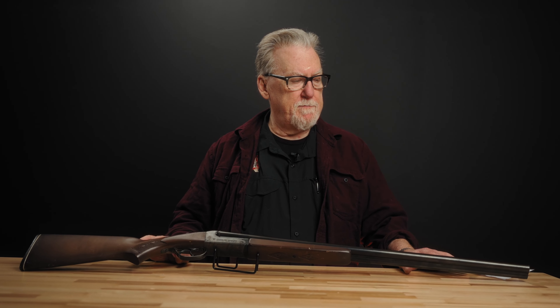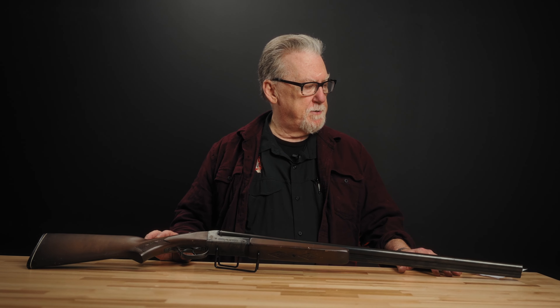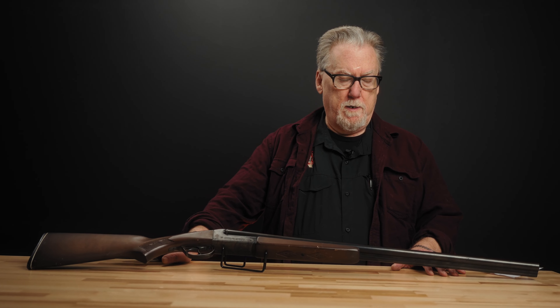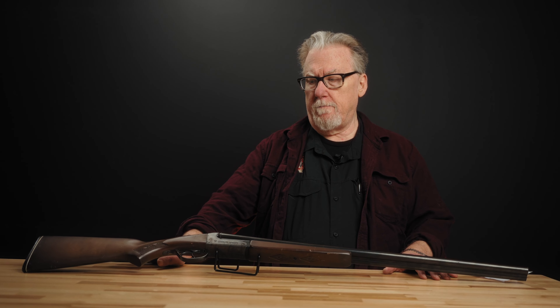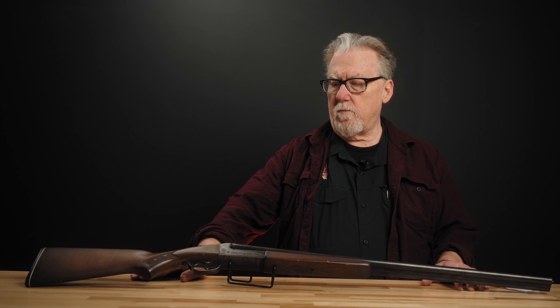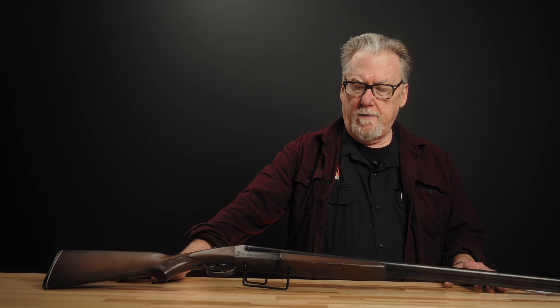Stevens and Savage started out as separate companies, and Stevens is actually the older of the two. Stevens started in Chicopee Falls, Massachusetts back in the mid-1860s, around 1864. The Stevens Arms Company — J. Stevens Arms and Tool — originated the .22 rimfire, .22 long rifle round, so they're credited for the invention of that round. They were making single-shot rifles and single-shot pistols chambering that .22 long rifle round, and were a pretty significant producer of shotguns and rimfire rifles up until right at 1920.